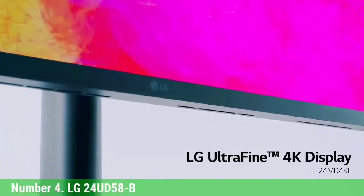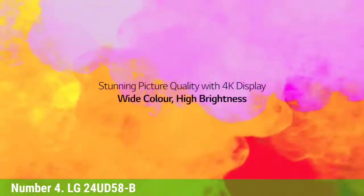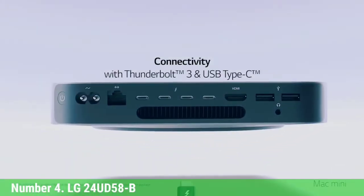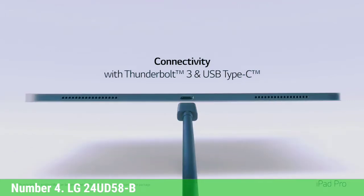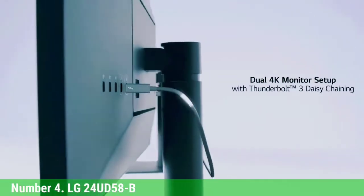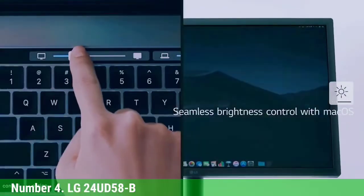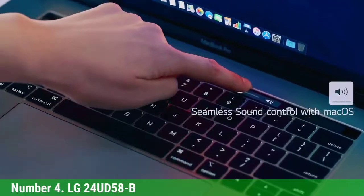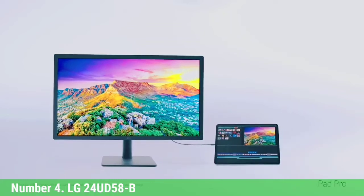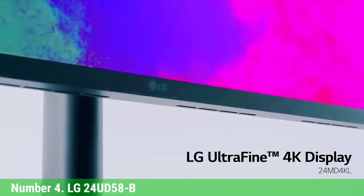Number 4: LG 24UD58B. Take a step into 4K technology with the LG 24UD58B 24-inch 4K UHD IPS monitor. With great color, grayscale contrast, and easy-to-navigate menus, the monitor is an easy pick. It comes with an LG ArcLine stand for increased stability and offers detailed, accurate picture quality with 3840x2160 pixel resolution. One of the monitor's handiest features is its split-screen mode, which allows you to divide up the display to complete different tasks by automatically resizing windows on screen.